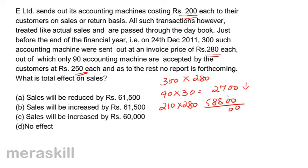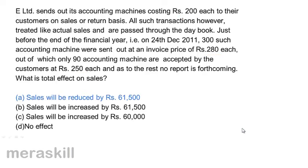Therefore, totally sales should be reduced by 61,500. The correct answer is A — sales will be reduced by 61,500.